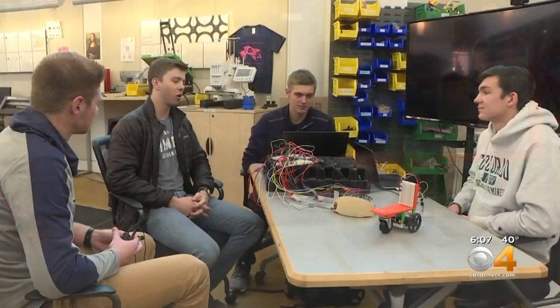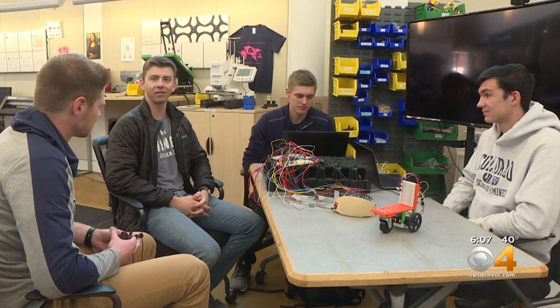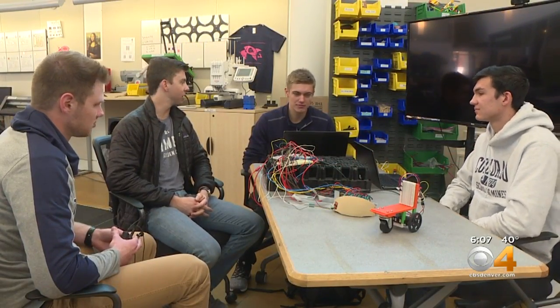Students had 24 hours, and they only had the materials here at this competition. So we'll give you a look at the device they came up with. At first glance, it may look like just a toy, but it's actually a piece of technology unlike anything else that these students created from scratch.